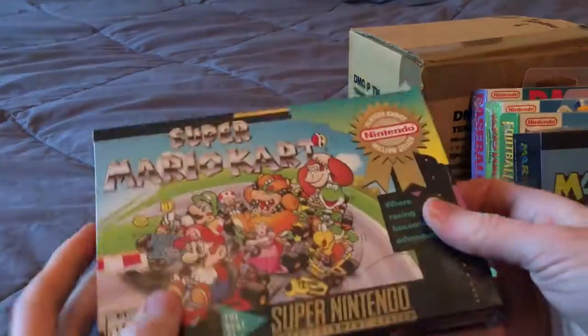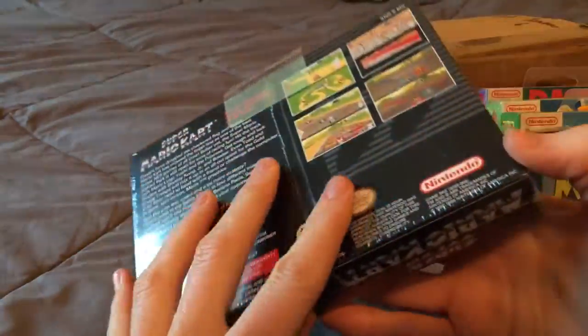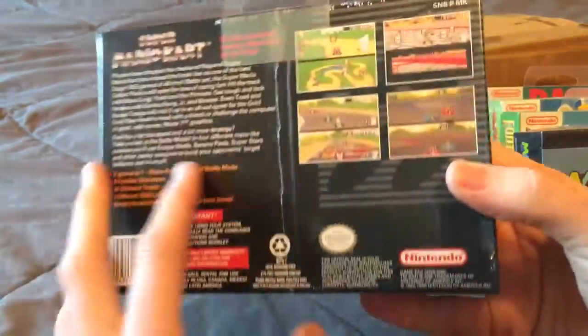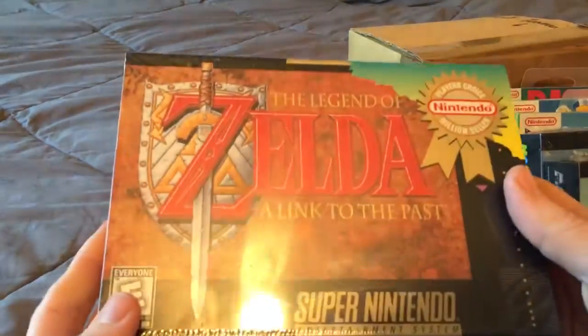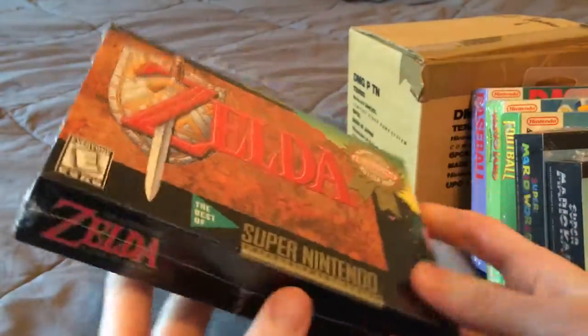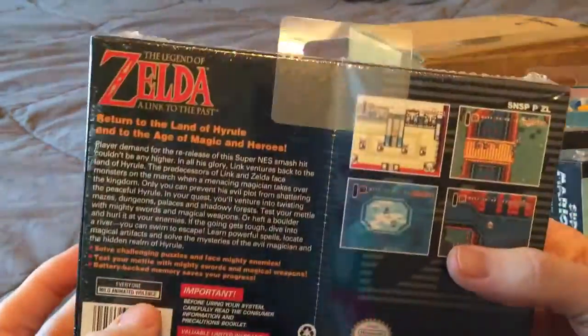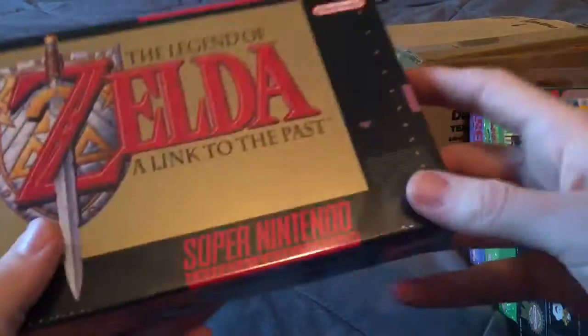Super Mario Kart Player's Choice Edition. I have two of these — one is the Player's Choice Edition of Legend of Zelda: A Link to the Past, and I have the regular version as well.